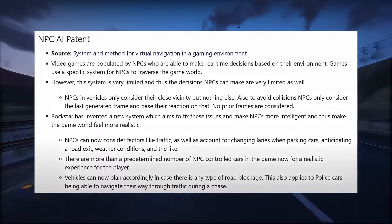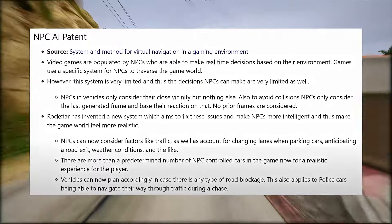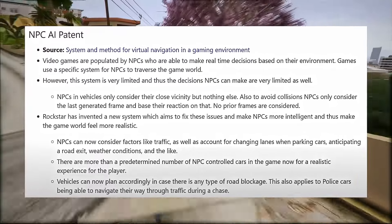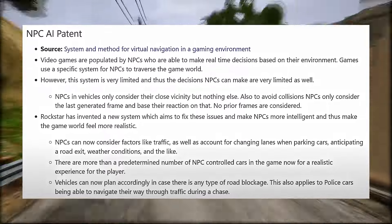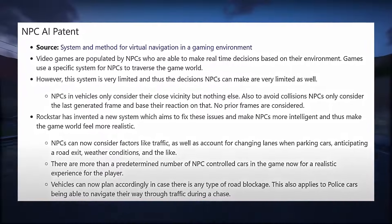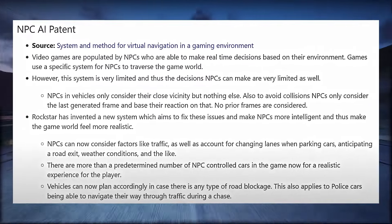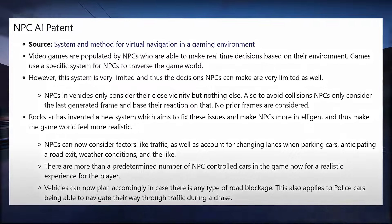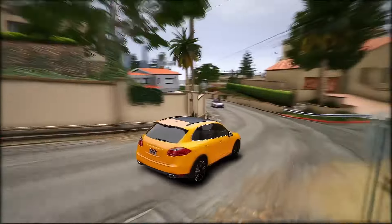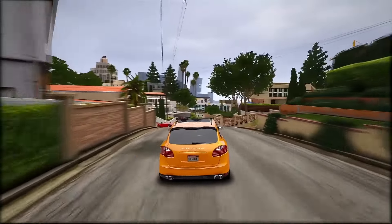NPCs can now consider factors like traffic, as well as account for changing lanes when parking cars, anticipating a road exit, and weather conditions. There are more than a predetermined number of NPC-controlled cars in the game now for a realistic experience. Vehicles can now plan accordingly in case there is any type of road blockage. This also applies to police cars being able to navigate their way through traffic during a chase. This breakdown of the patent dates back three years ago.